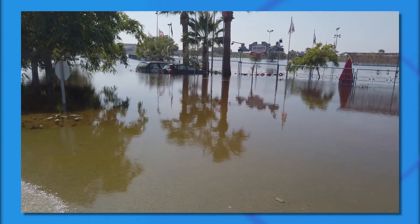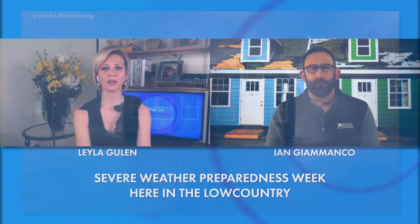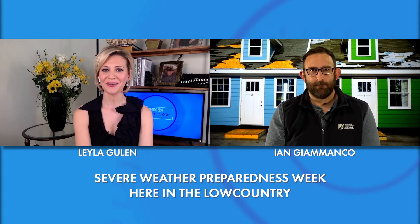It's severe weather preparedness week. Don't get swept up by the storm without good coverage. Joining us on what we need to know is Ian Giamonco, lead meteorologist at the Insurance Institute for Business and Home Safety. Thank you so much for joining us. Thank you, good to be here.